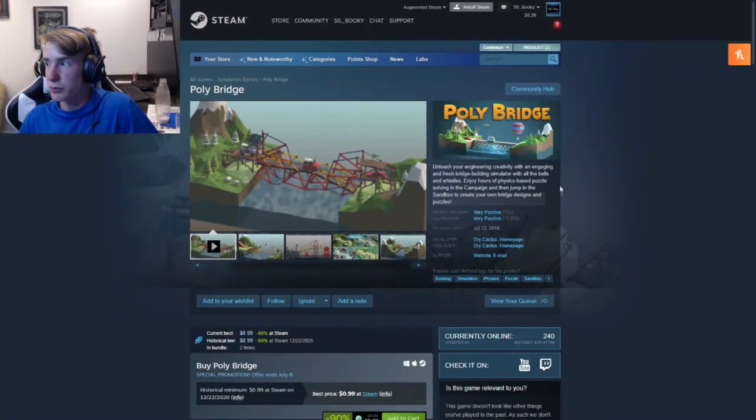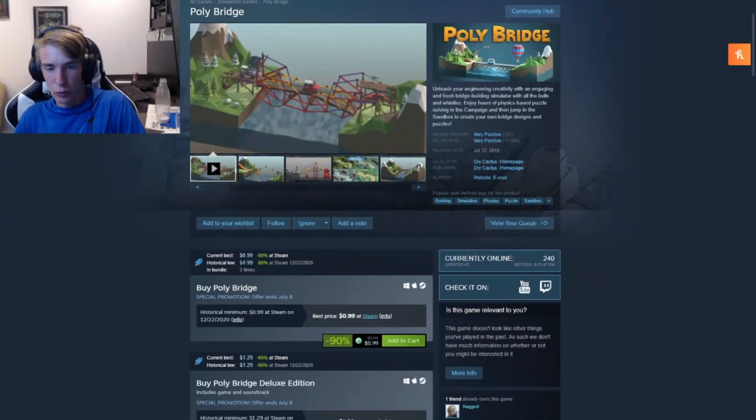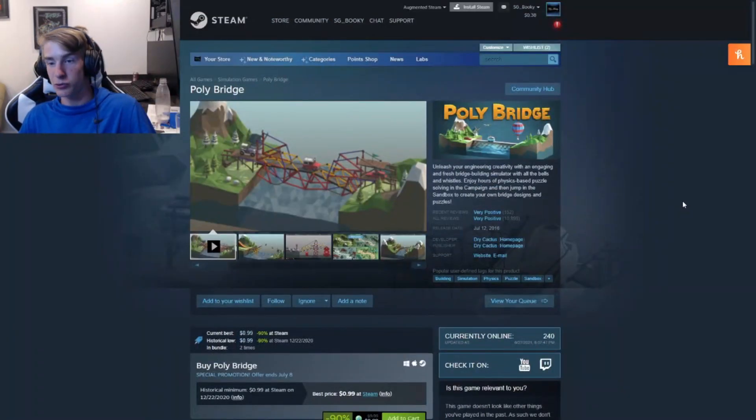There's one more under-a-dollar game and it's honestly a really popular one. You might know it — it's up there with games like Geometry Dash. Poly Bridge is pretty cool; it's a game built around creativity and physics. It was also a dollar back in 2020. I think it's a really good game, so if you want those three games under a dollar, go get them.